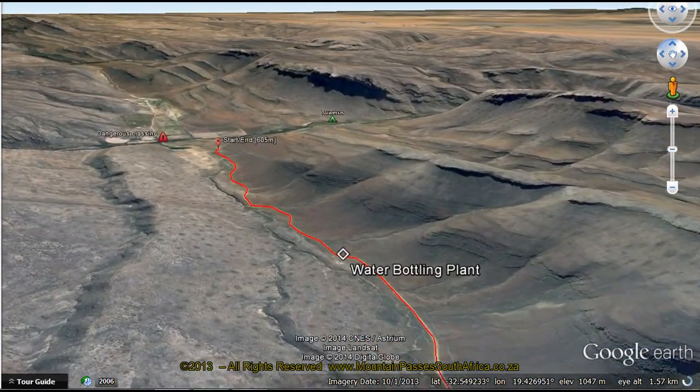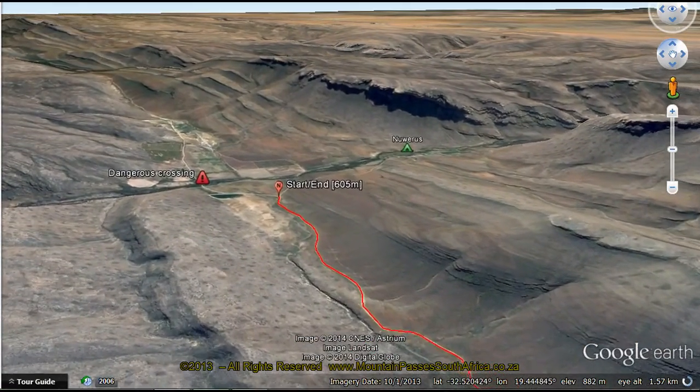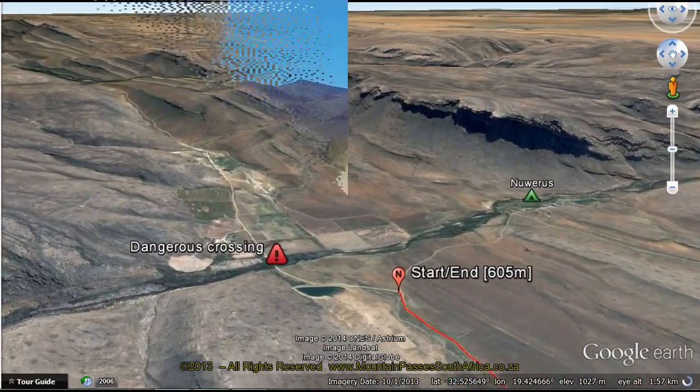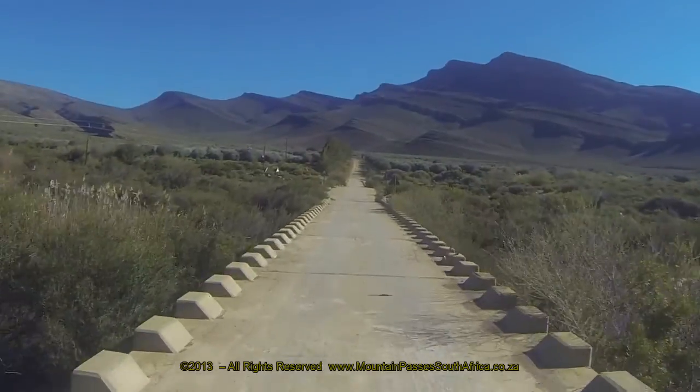It forms part of an exceptionally beautiful gravel drive through the southern Cederberg, connecting farms like Dwars Ruvier, Kromrivier, Maikies Ruvier, Niverus, and Mount Seder with the Koue Bokkeveld to the south.